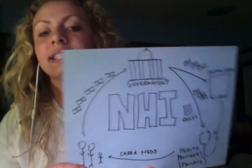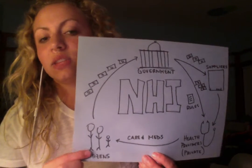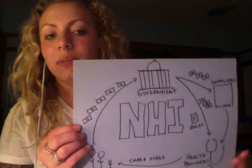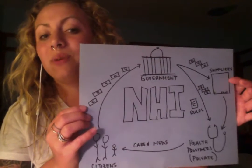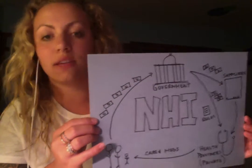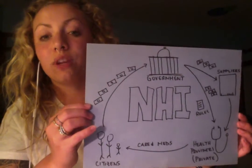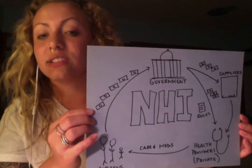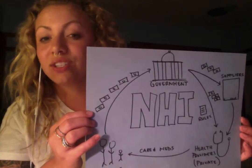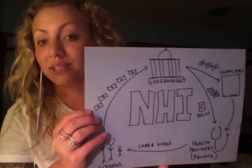Next up is the National Health Insurance Program. It starts with taxpayers and citizens who pay lots of taxes, up to 40% of their income, into the government. The government is the sole payer for both supplies and health providers. The nice thing about this system is it has private health providers instead of government-run health providers, allowing for a lot more freedom within its health system. However, the government still has a strict list of rules. You will recognize this system from Canada, where medication costs are so much lower that U.S. citizens frequently cross the border to buy supplies.